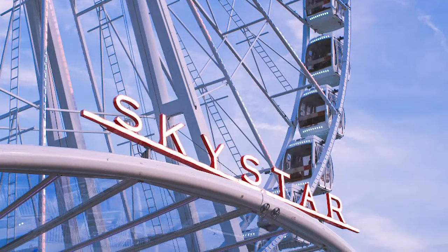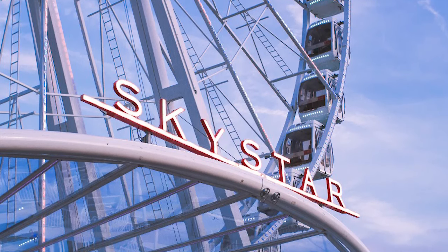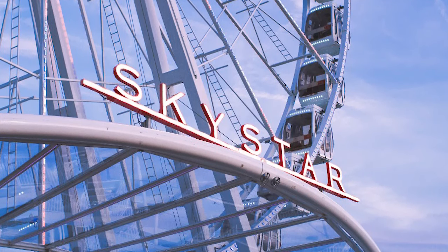Welcome, Todd. Thanks for letting us ride the Skystar. This is the most beautiful view of Cincinnati and the Ohio River I've ever seen — 200 feet above the Ohio River right here at the banks in downtown Cincinnati. The Skystar Wheel is the largest movable modern Ferris wheel in the world.